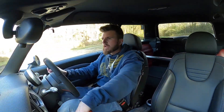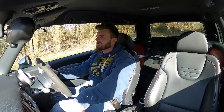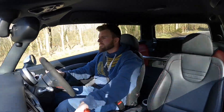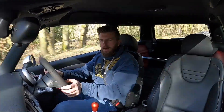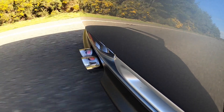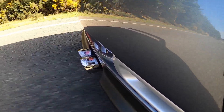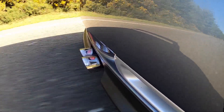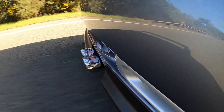Let's try and get it on a straight bit of road, which we might struggle with. We're about 3,000 rpm in first gear...